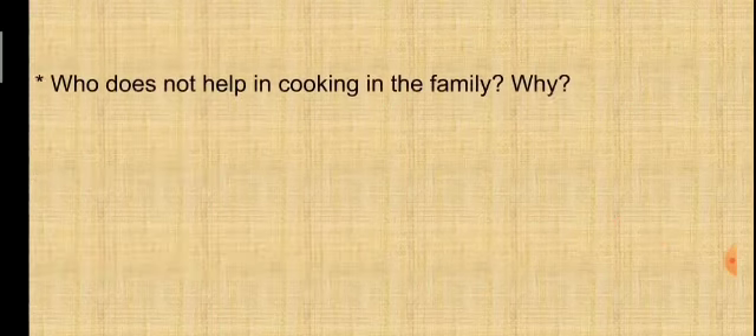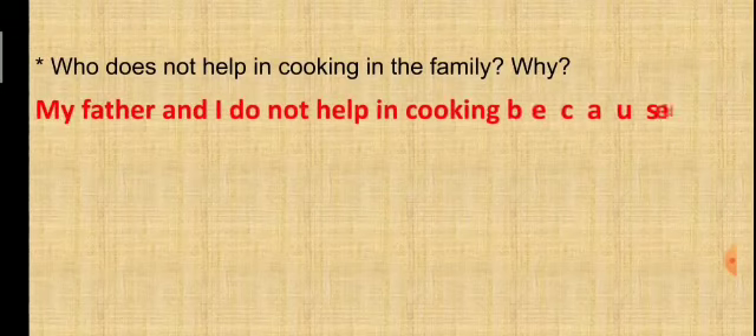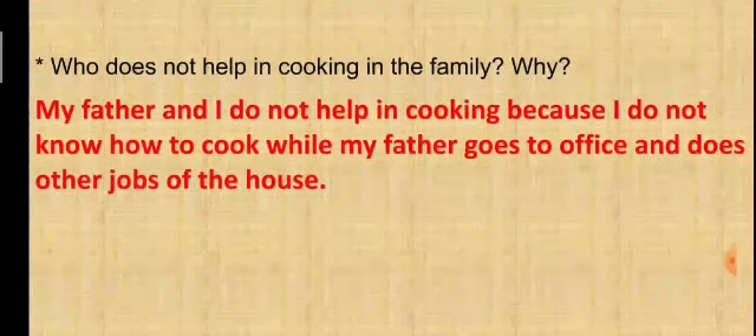Third question: who does not help in cooking, and why? Answer: My father and I do not help in cooking because I do not know how to cook, while my father goes to the office and does other jobs of the house. Write your own answer in your textbook.